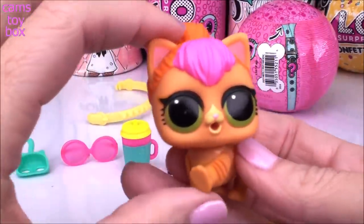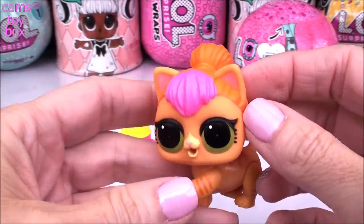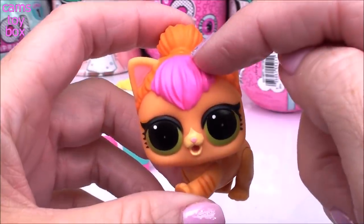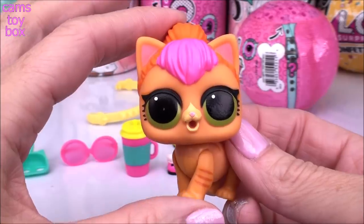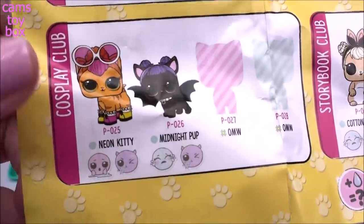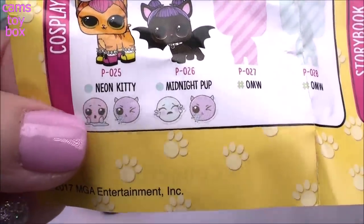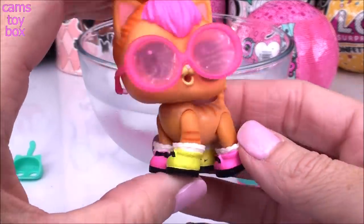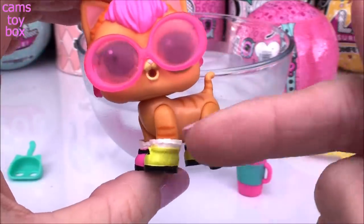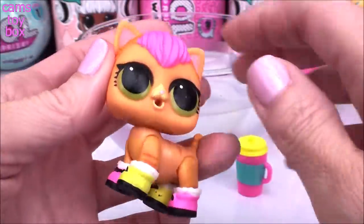And I am right, guys! We got the awesome Neon Kitty. Of course it is — all those bright bright colors, right? Check her out. She's got pink hair in the front and orange hair in the back. She is absolutely awesome. On our collector's checklist we find her in the cosplay category. She is a popular pet for this series. Look how pretty she looks in all of her little accessories — those super bright sunglasses. I love that the shoes come in two different colors; it just makes her super super bright.